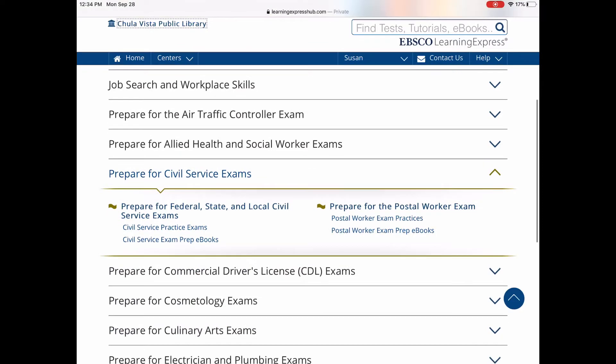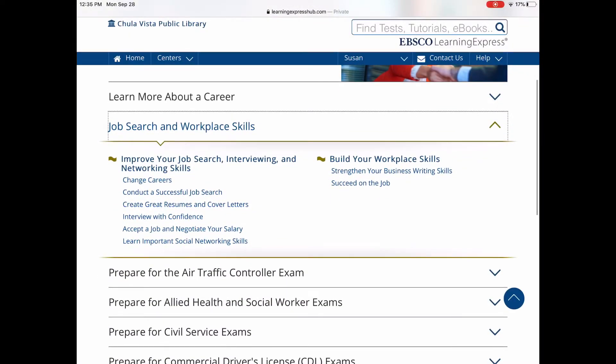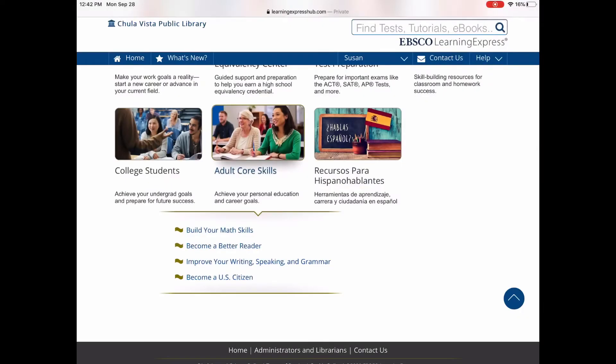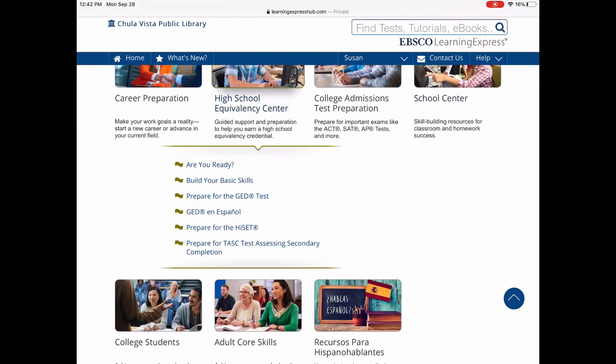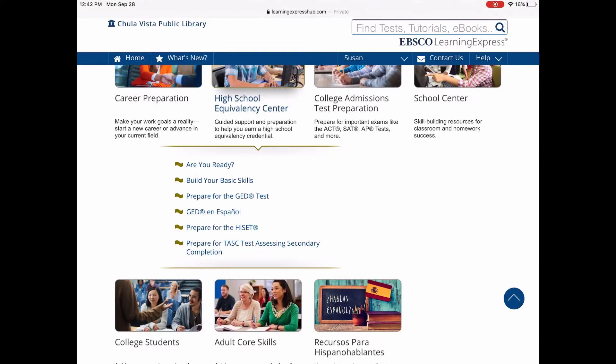There are also civil service exams, prep classes, and commercial driver's license tests. You can also work on job search and workplace skills. If you find that you have core skills that need improving, you can click on that section. There's also a School Center and a High School Equivalency Center for GED, TASC, or HiSET — the high school credential exams.